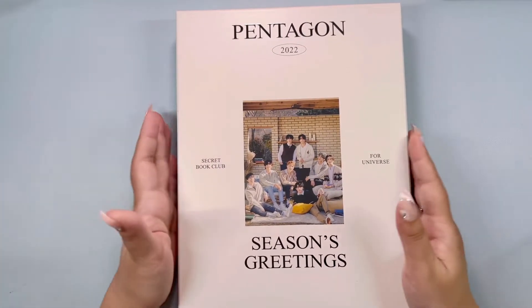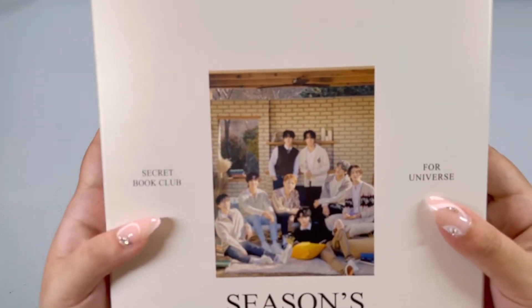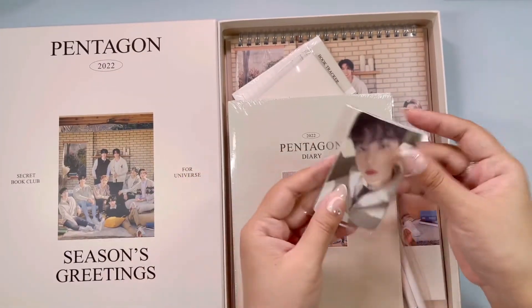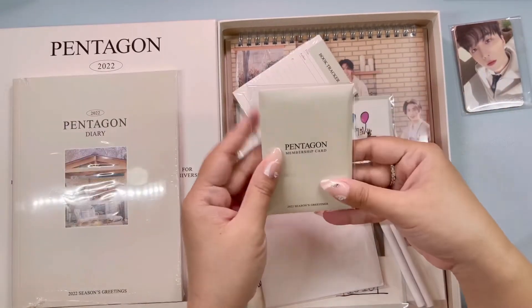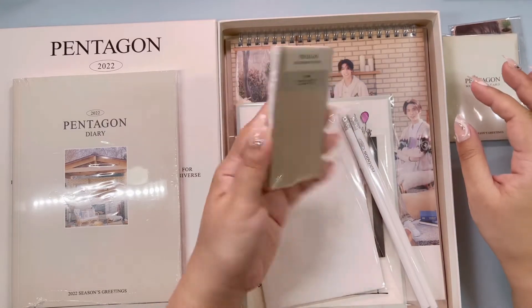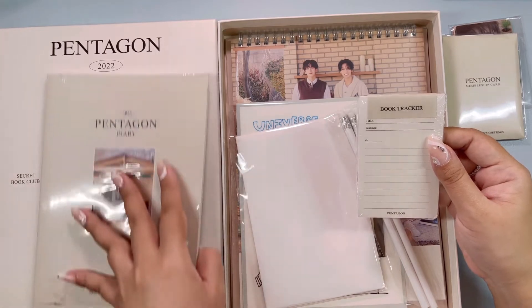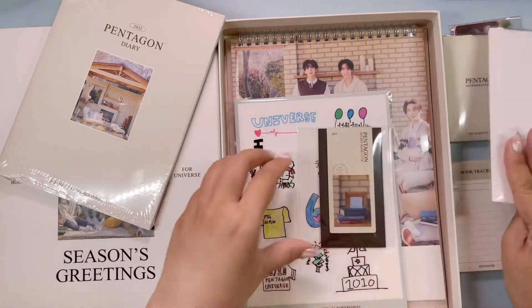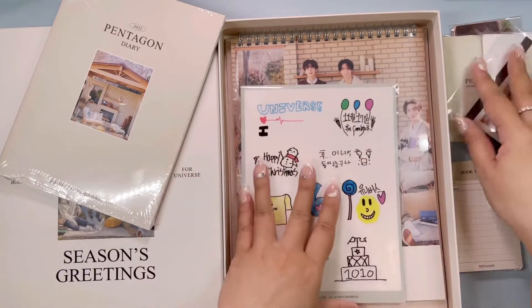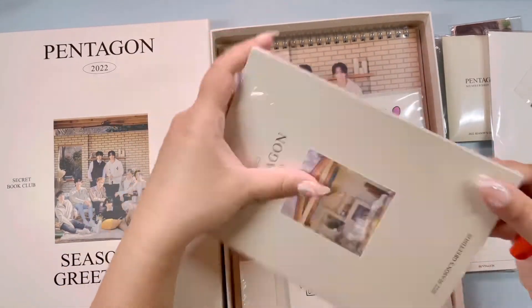Anyway, this is the box — I just took out the plastic but let me bring it closer so you can see the detail. Oh, membership card, book tracker — that's cool. What is it? Oh, it's a secret book club — that's the theme! Alright, pencils. Let's do the bigger bits first, so we have the diary.